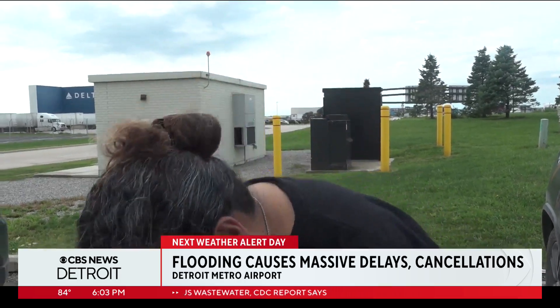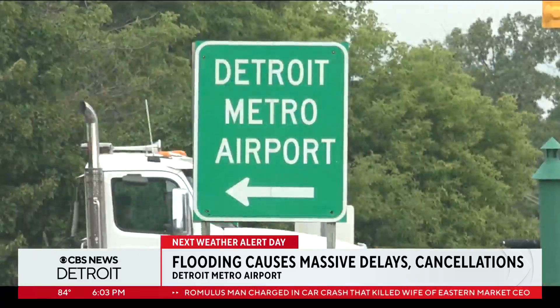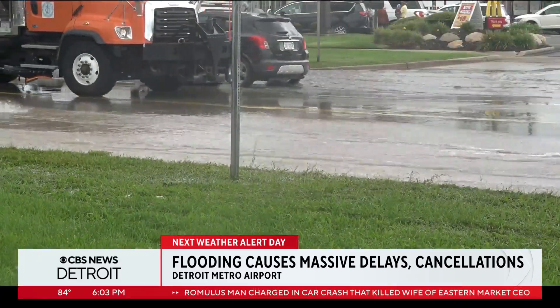As you can see, this is where the water line got to. In a span of five hours, the airport was hammered with a little over three inches of rain.